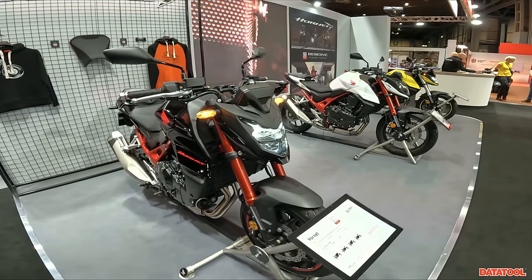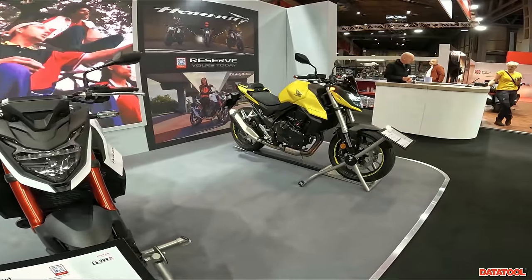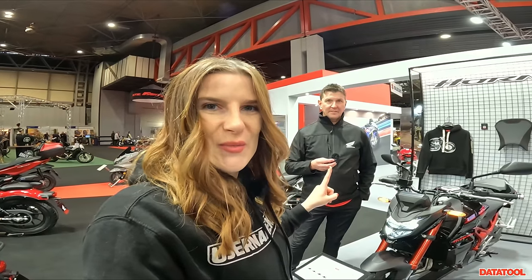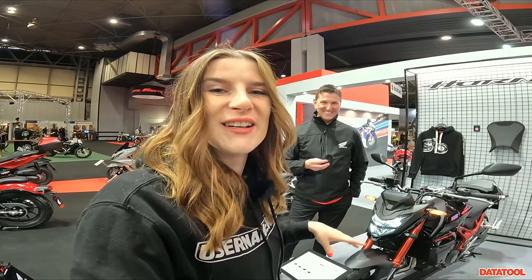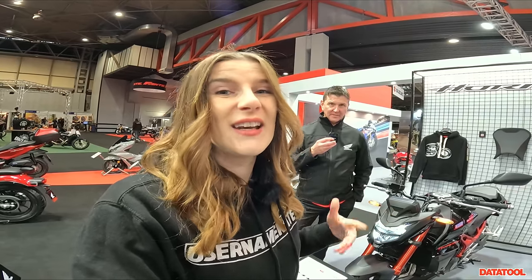We're moving over to Honda because I want to see what the fuss is about for the new Honda Hornet for 2023. Honda have that new parallel twin engine, and I want to show you the bike up close and personal. I'm on the Honda stand and I've collared Brian, the operations manager, who is going to tell us a bit about the bike, what he personally thinks, and some stats.